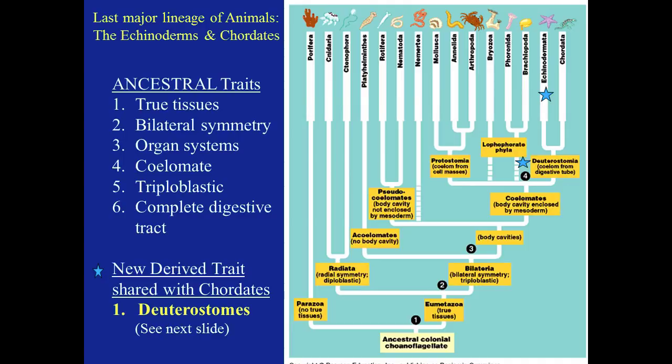The protostomes have a coelom that comes from cell masses, and those are the mollusks, annelids, and arthropods. And then our last group, the deuterostomes, have a coelom from a digestive tube. Those are the echinoderms and chordates.